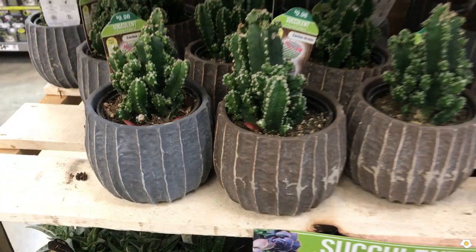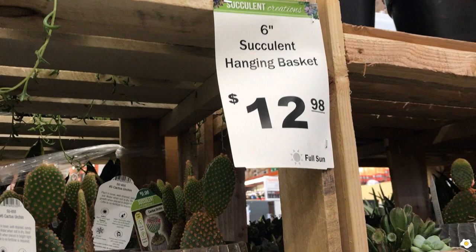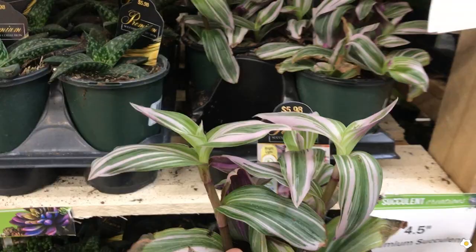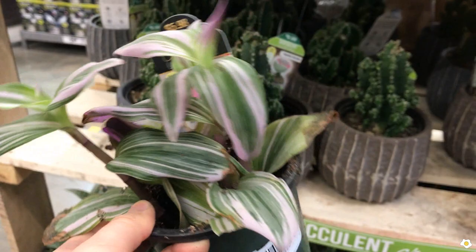If you're looking for a smaller plant, they have 6-inch succulent hanging baskets for $12.98 and also 4.5-inch premium succulents for $5.98. The Wandering Dew — they have some here. This one is a fast grower. You don't need a hanging basket. As long as you give it a whole summer, this one can grow to a 6-inch plant within the summer easily.